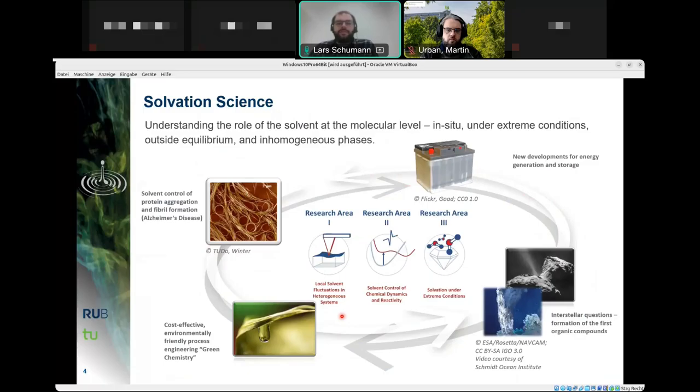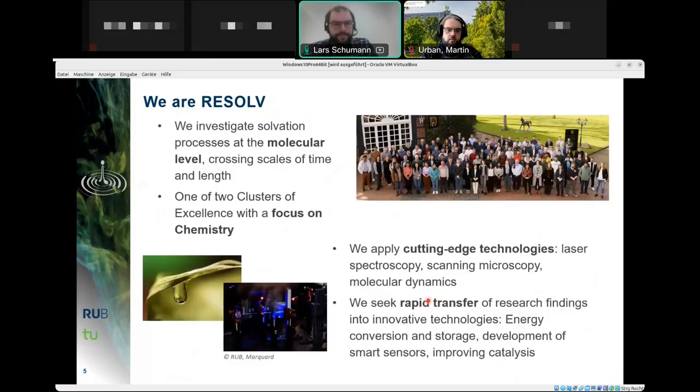Research can be divided into three areas: local solvent fluctuations in heterogeneous systems, solvent control of chemical dynamics and reactivity, and solvation under extreme conditions. These processes are investigated across scales of time and length using cutting-edge technologies such as laser spectroscopy, scanning microscopy, and molecular dynamics simulation. Theory-related methodologies have a clear relation to high performance computing needs, and we also seek rapid transfer of findings into technologies such as energy storage, smart sensors, and catalysis.